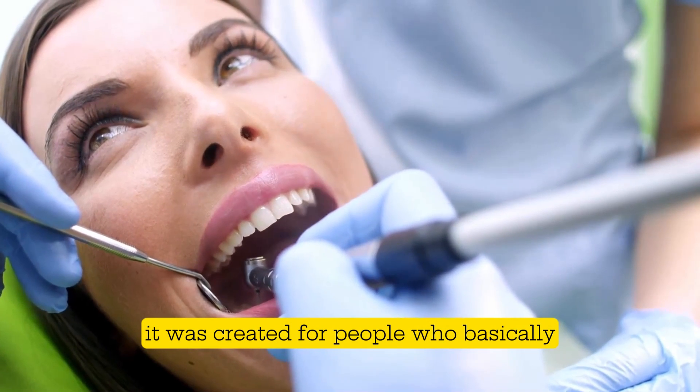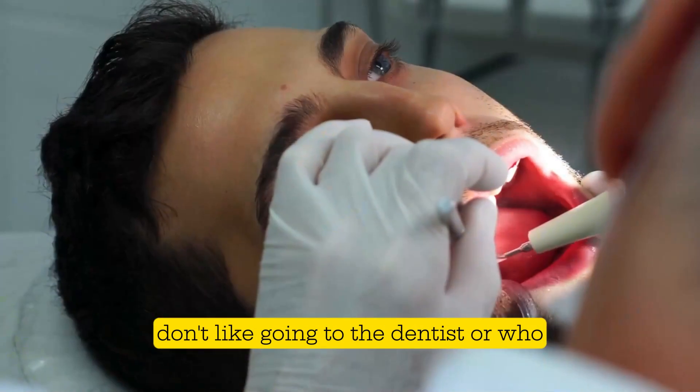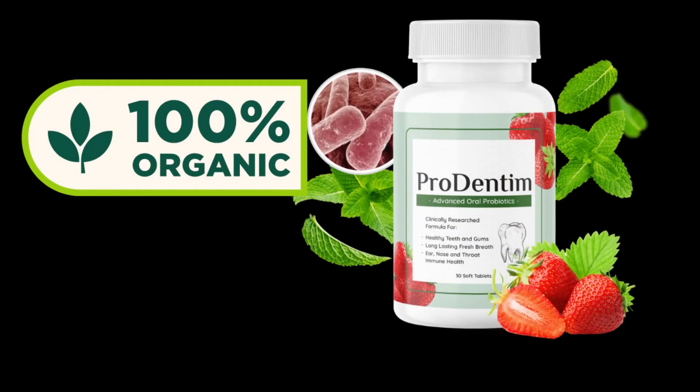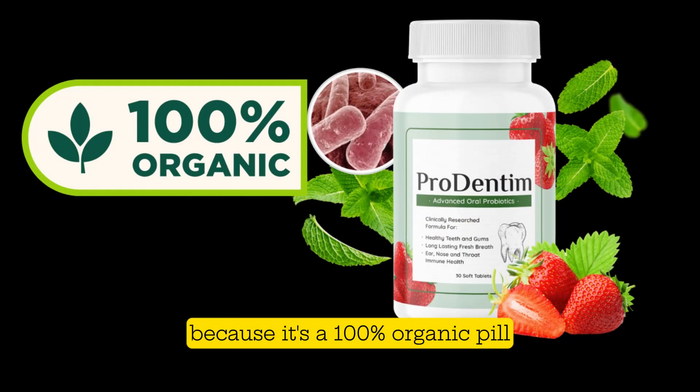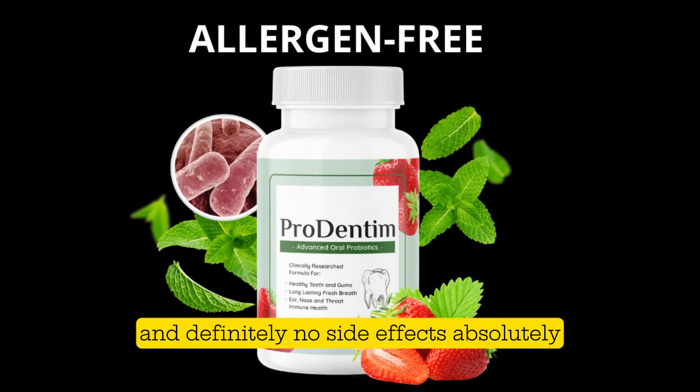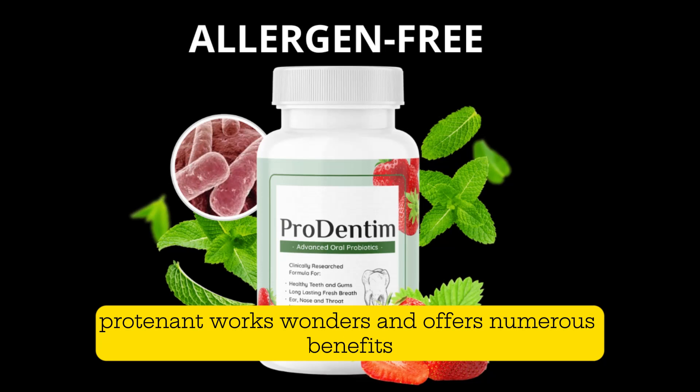It was created for people who basically don't like going to the dentist, or who don't have time to take good care of their oral health, or who have other concerns. Prodentim is a 100% organic pill — it contains no allergens, toxins, free radicals, or contraindications, and definitely no side effects.